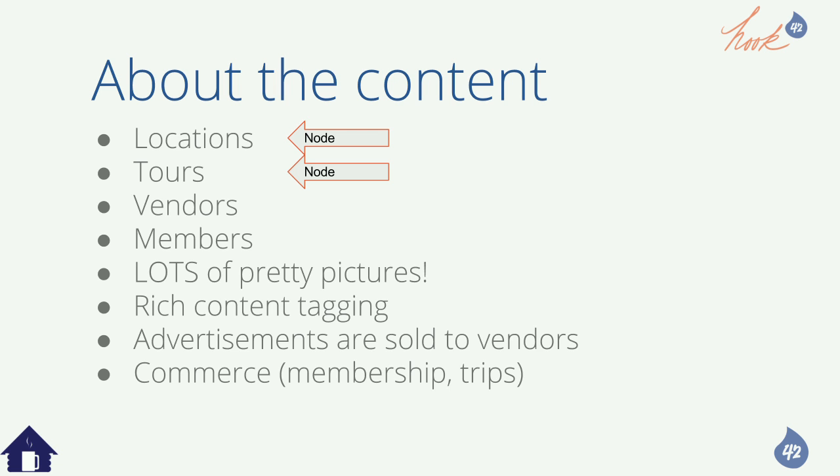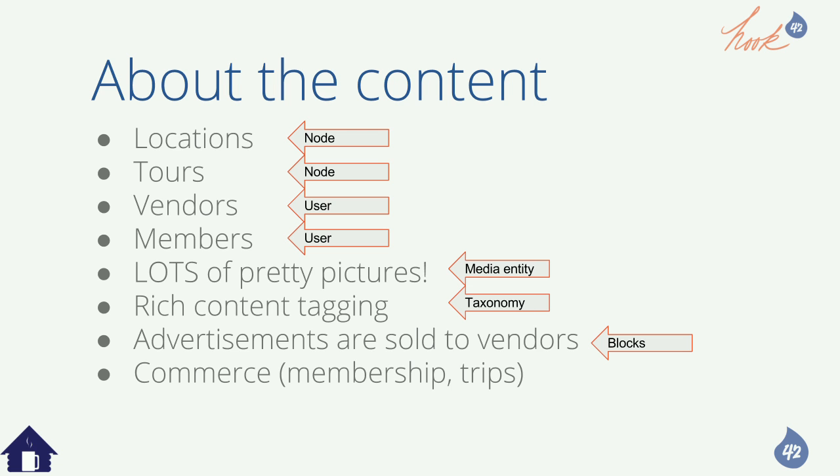We've got nodes — pages — users with additional information, media entities that store pictures with metadata, taxonomy for more metadata, blocks with additional info and advertisements, and commerce entities with many levels for payments, orders, line items, payment transaction IDs, shipping, billing, file profiles — around 25 entity types.